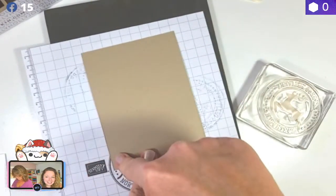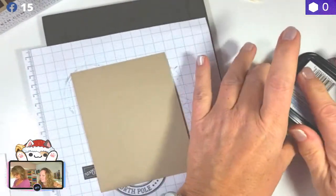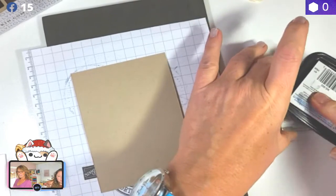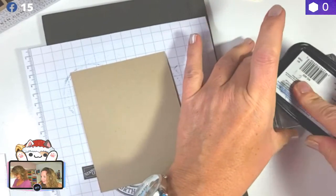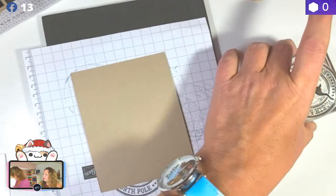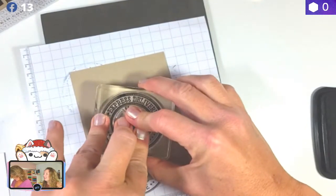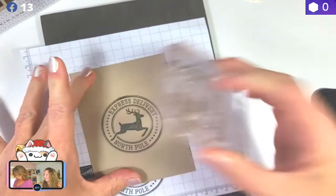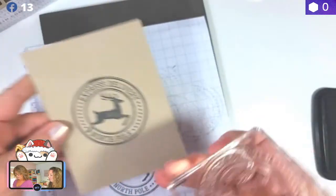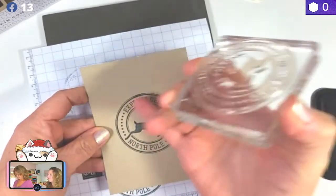I'm going to stamp this up again. I'm just going to stamp this just in the corner here. I don't know why this isn't working — it was working out really well earlier today. I think it looks good, so we're going to leave it. That's for the inside. For our piece that goes on the outside, we're just going to randomly stamp the same image all over the front of this. We're going to want to make sure we go off the edges. If you mess up, put an embellishment on it. Using the Stamparatus is really good for images that don't come out very clear — you can re-stamp it and it lines up properly.